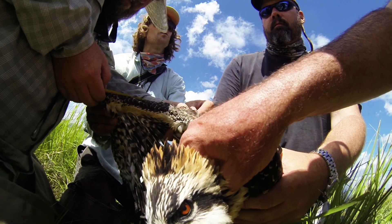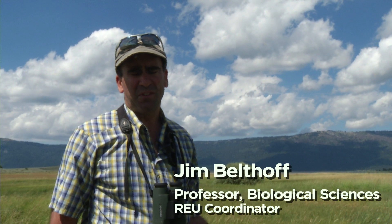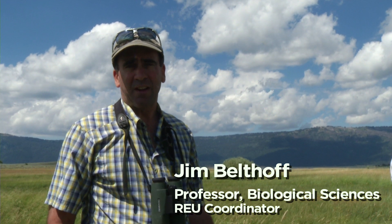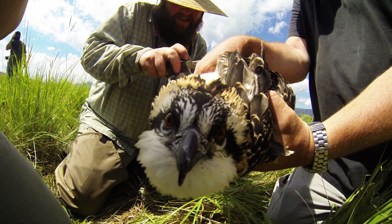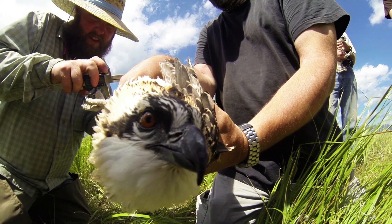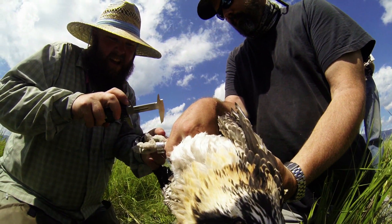We have a three-year grant from the National Science Foundation to bring a number of undergraduates to Boise State University in the summertime to learn how to do science — specifically science on raptors, which are birds of prey. Today we're on a field trip with one of those REU students, and his project is focused on ospreys, so we're at Lake Cascade.